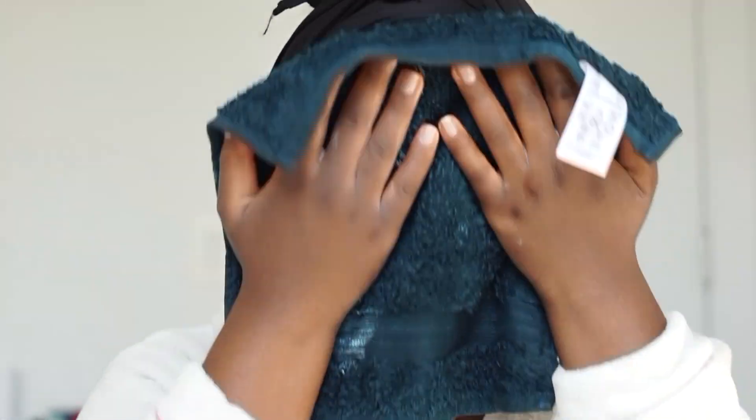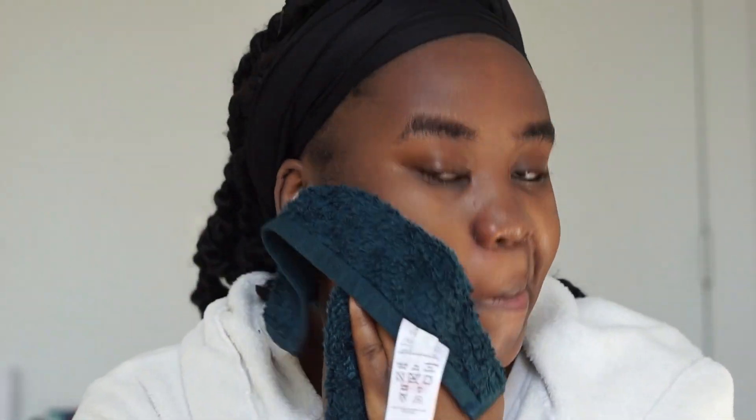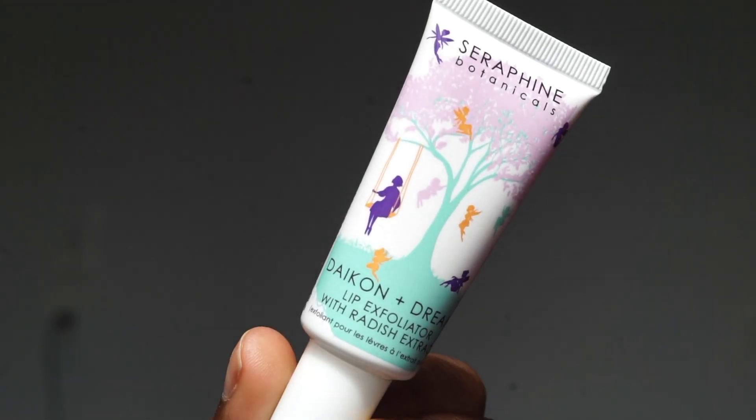One thing to note: I don't exfoliate every day because exfoliating can be harsh for the skin, so I only do it about three times a week and that's enough. Next, I'm going to use this lip scrub that I got in my Boxycharm box.